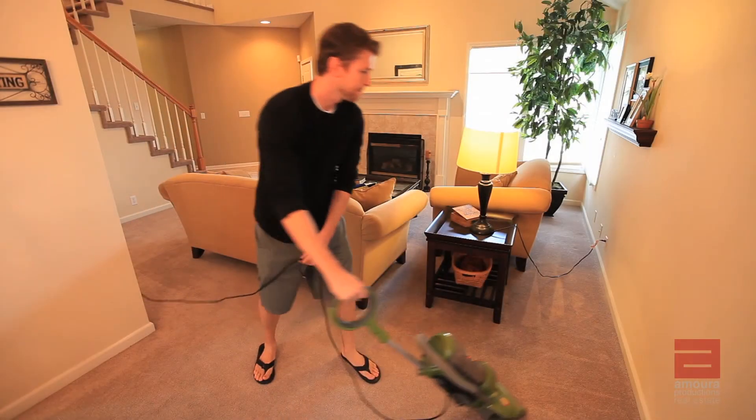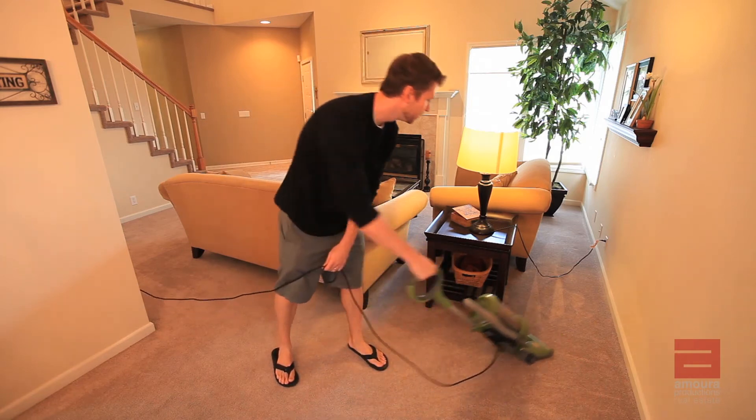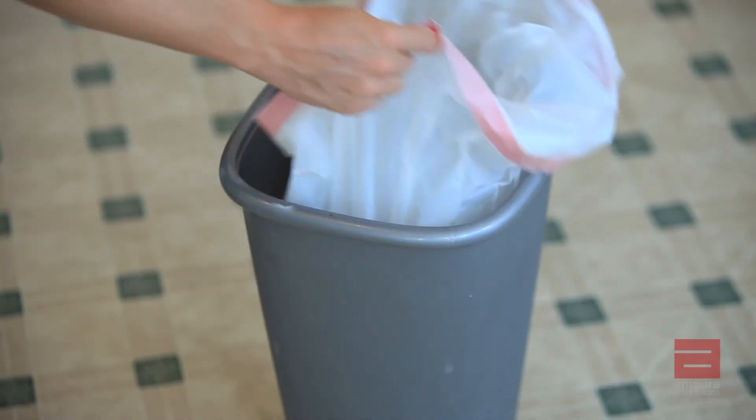Vacuum all carpeted areas of the house and furniture. If there is pet fur, sweep and mop all hard or laminate floors. Empty and remove all trash cans.